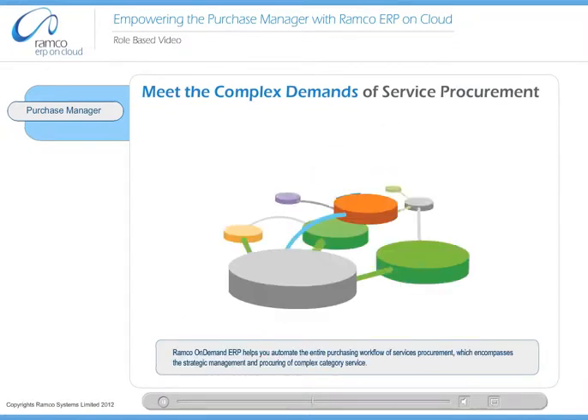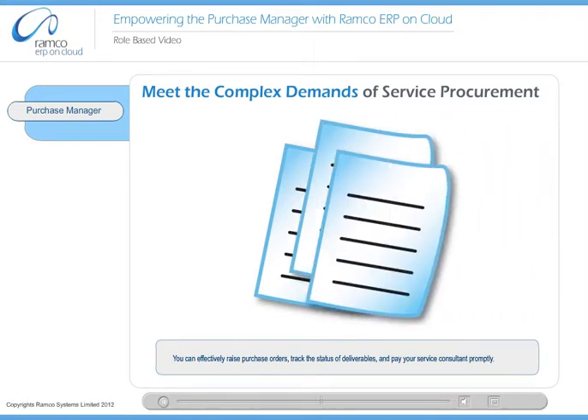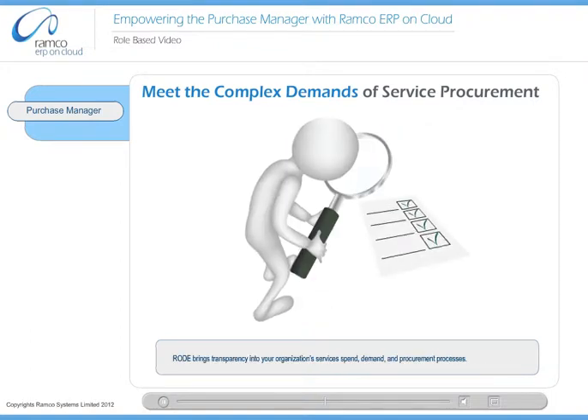Boggled down by the complex demands of service procurement? Ramco On Demand ERP helps you automate the entire purchasing workflow of services procurement, which encompasses the strategic management and procuring of complex category services. You can effectively raise purchase orders, track the status of deliverables, and pay your service consultant promptly. Road brings transparency into your organization's services spend, demand, and procurement processes.